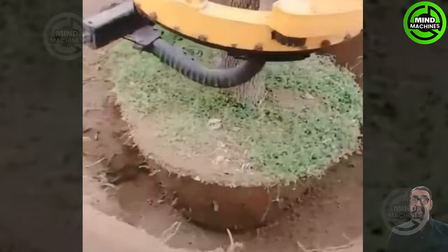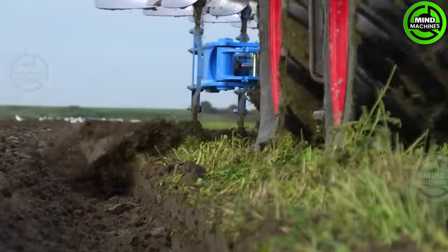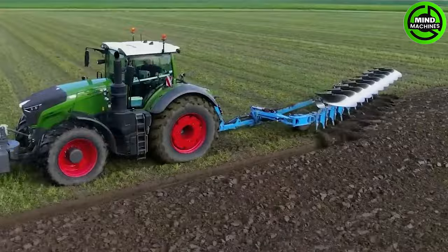Imagine how long it would take if you were to dig up this tree to transplant it elsewhere! This land plower meticulously turns the earth into neat rows, ready for the planting season!